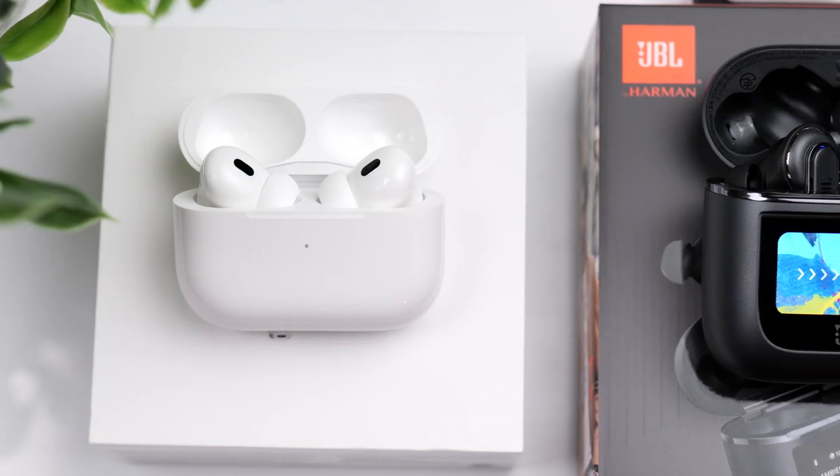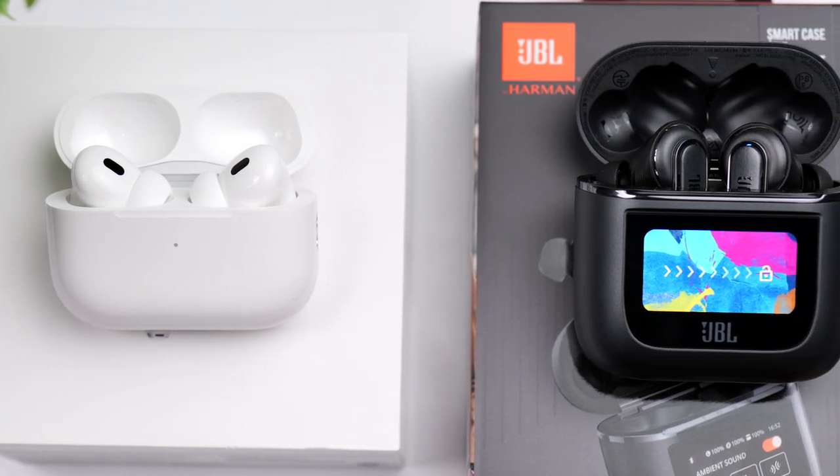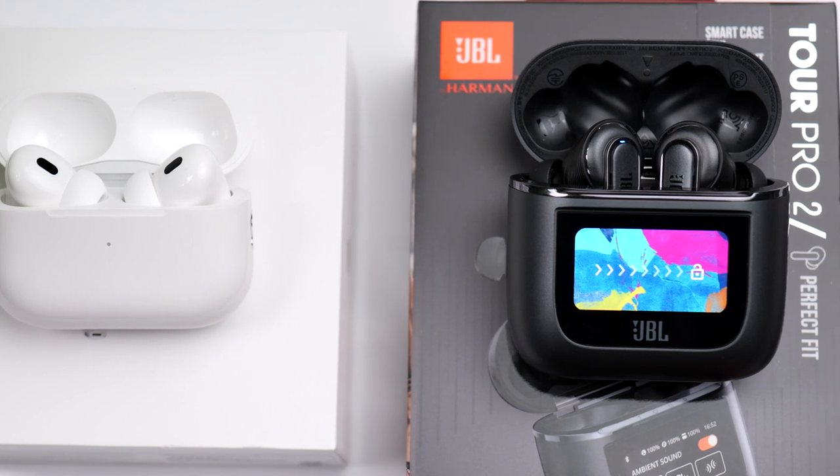Last but not least, let's talk phone calls and microphone performance. In a quiet environment, either of these will be completely fine — both microphones pick up the voice extremely well. I did an outdoor microphone test, and on that particular day there was a decent amount of wind. The earbuds responded quite differently: with the Tour Pro 2, they didn't do as much to eliminate wind noise, but my voice was still completely clear and easy to understand. With the AirPods Pro 2, they did a much better job eliminating the wind noise, but as a result my voice didn't sound quite as clear — I'll let you be the judge.